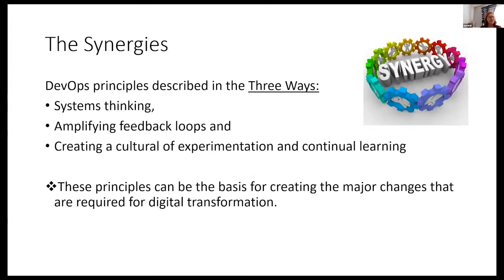Let's talk about the synergies more specifically. If you look at the DevOps principles described in the three ways, you have systems thinking, amplifying feedback loops, and creating a culture of experimentation through continued learning. These are the same principles that would be used to create any kind of major change.